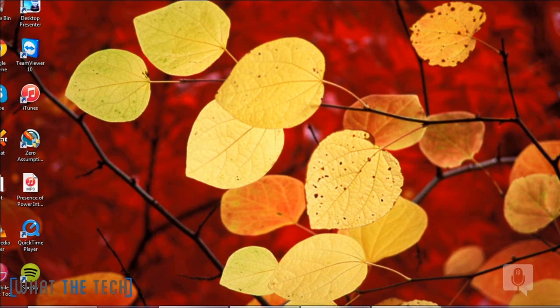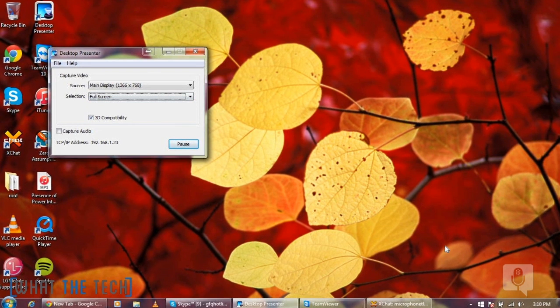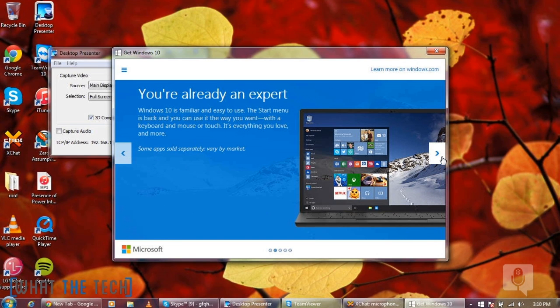Here's Windows 7 on my computer. A lot of people will see this little icon on the bottom, and when you click on it, here it is — explaining how this free upgrade works. People are freaking out, so you just go through this process.